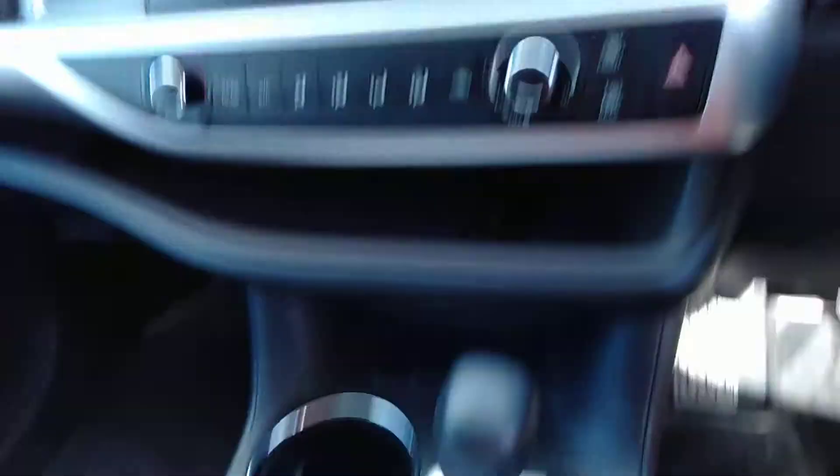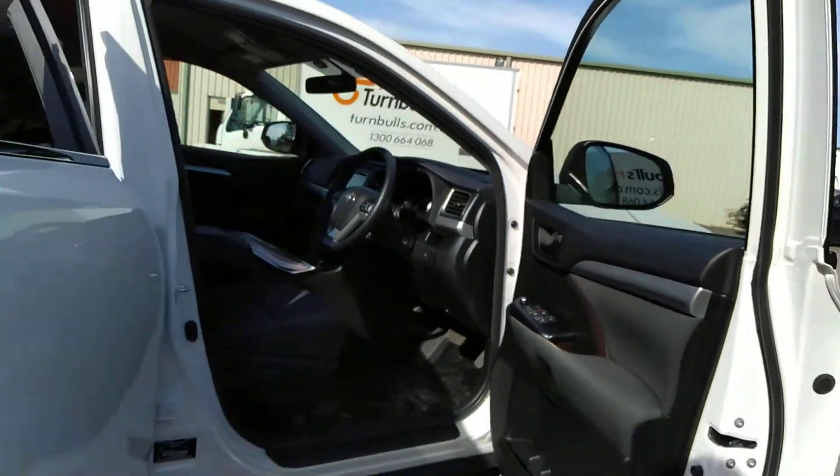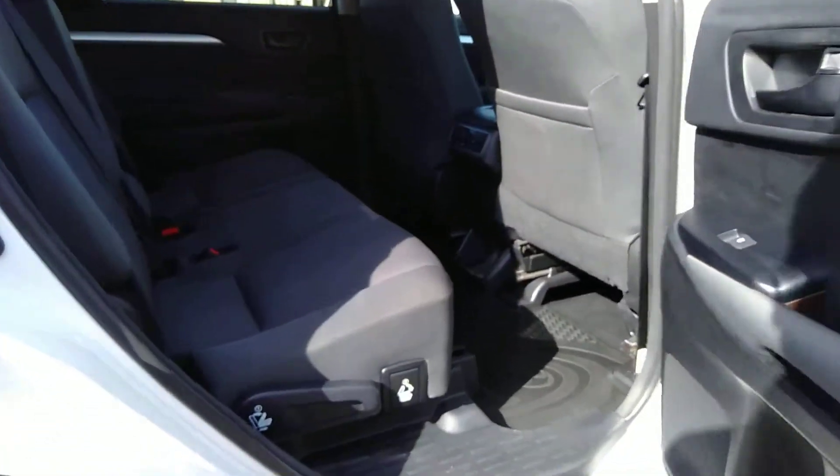If you need to change a tire, please follow the owner's manual. To access the rear seats, please enter via the rear doors — pull the lever forward and slide the seat forward.